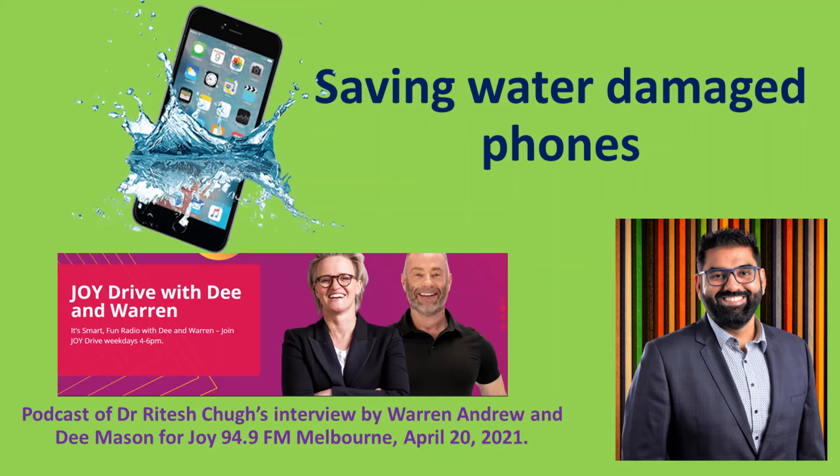Dee put her phone in dry rice last year. And it turns out the common advice and practice of using uncooked white rice could actually reduce the recovery rate. My suggestion is to not use rice. Sometimes people put their phone inside a container full of rice and the rice actually clogs the charging ports, which creates a bigger problem.